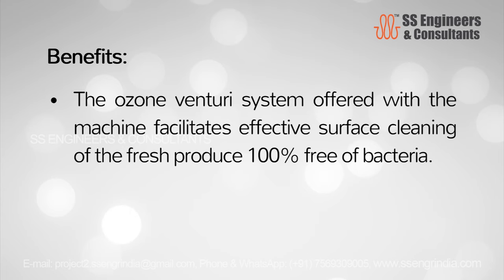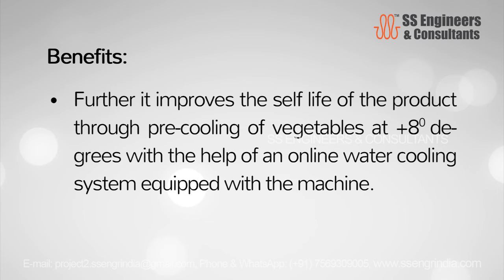The ozone venturi system offered with the machine facilitates effective surface cleaning of the fresh produce, 100% free of bacteria. Further, it improves the shelf life of the product through pre-cooling of vegetables at plus 8 degrees, with the help of an online water cooling system equipped with the machine.